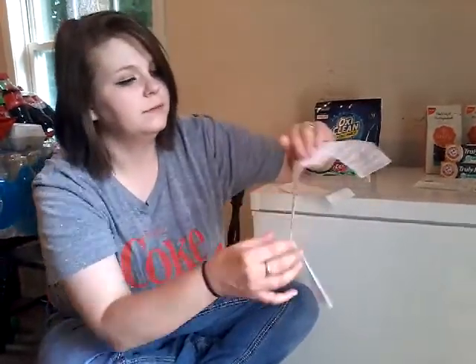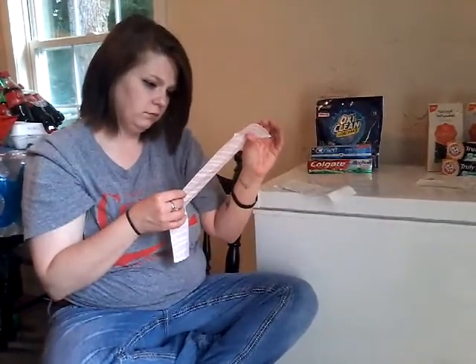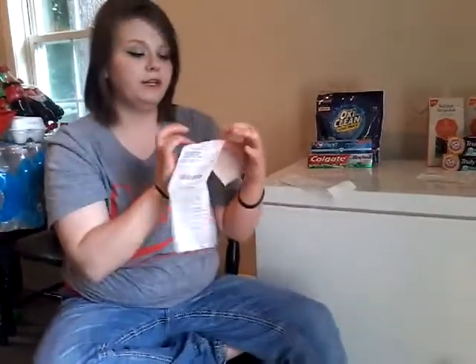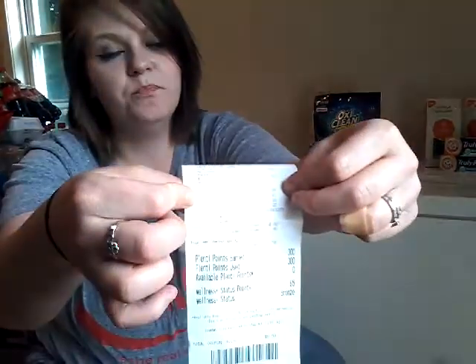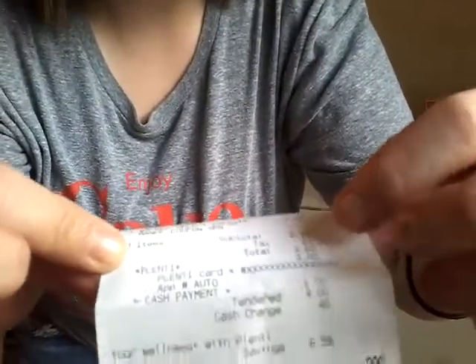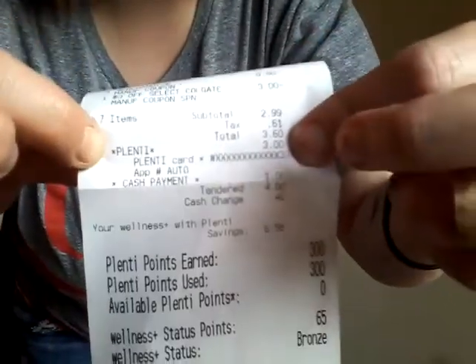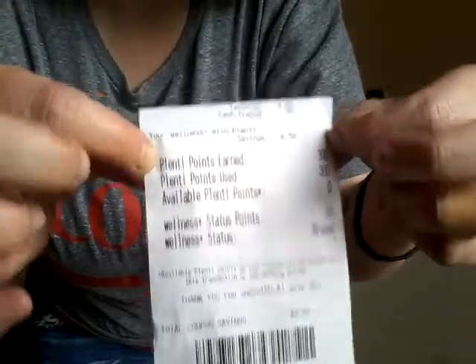Let me bring the receipt closer so you can see it. It says my subtotal was $2.99, total after tax was $3.60, the Plenti points I used was $3.00, and points earned was 300 points. So this transaction was actually a $2.60 moneymaker for me.